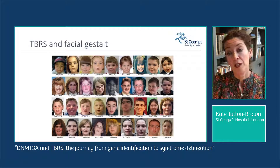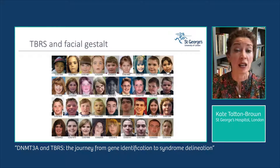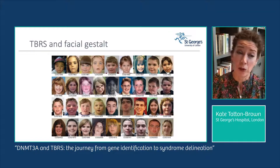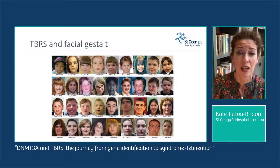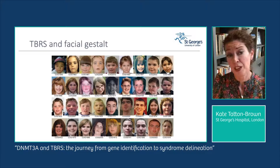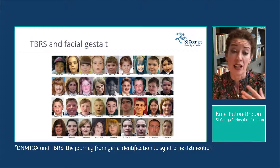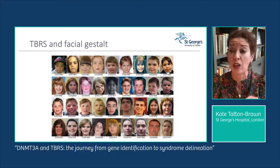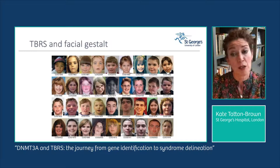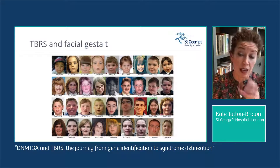The final clinical feature of the TBRS triad is the facial gestalt, most evident from early teenage years — before that it can be very difficult to clinically diagnose TBRS. From teenage years, when the facial appearance naturally becomes heavier, teenagers have heavy horizontal eyebrows, narrow palpebral fissures, and can have prominent central incisors.